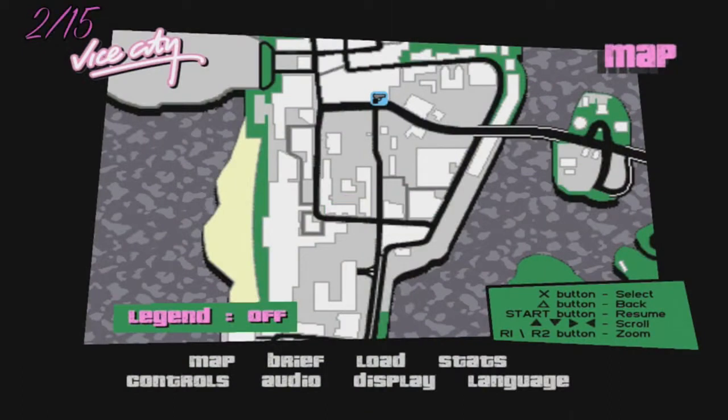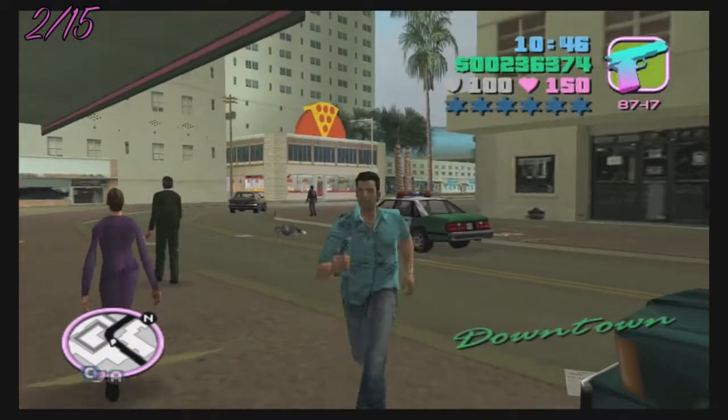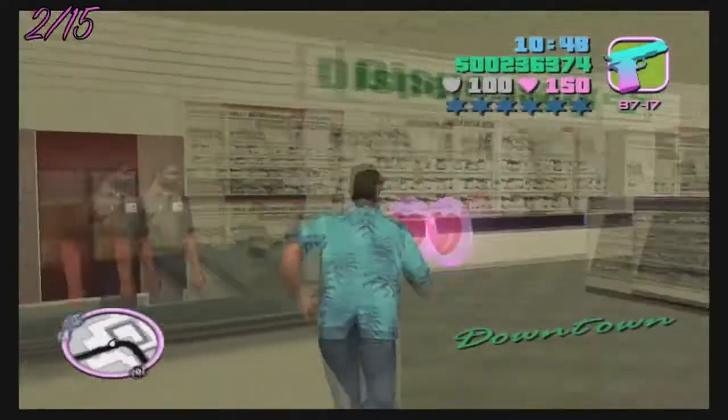Number two is very close to where number one was — it is again in downtown and right close to the pizza place. All you want to do is go in, rob, and run.